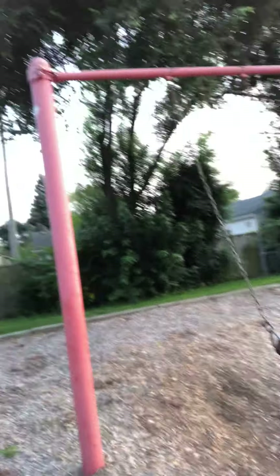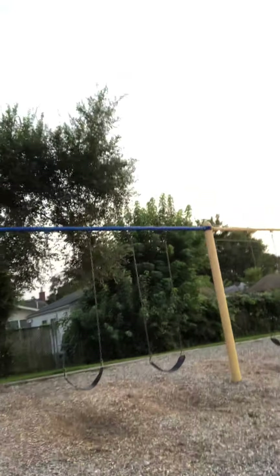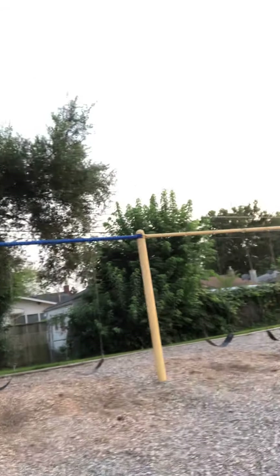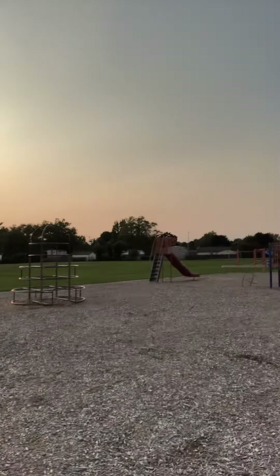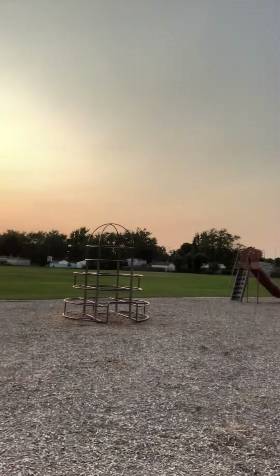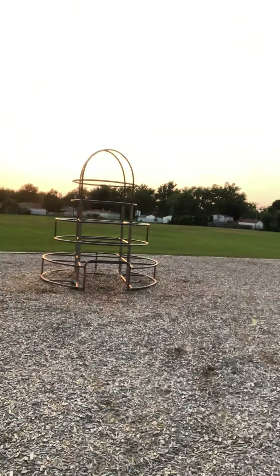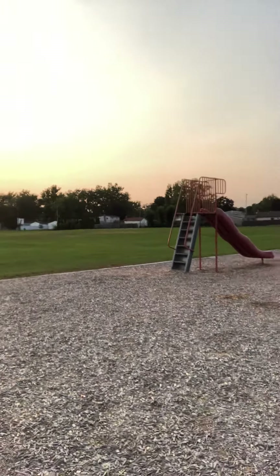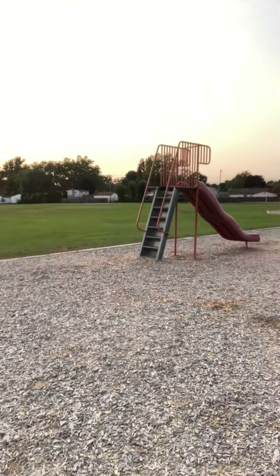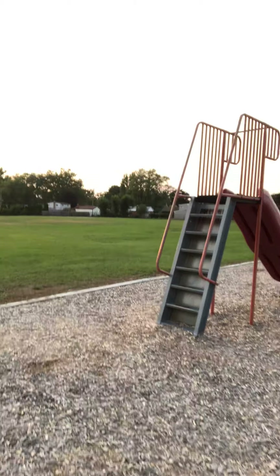Great job. We did talk about a slide, didn't we? Tommy, let's walk over to the slide and see if we can show the boys and girls how to safely do that. When we were reading our story, our story said we go up the steps one at a time. Do you see those steps? They look inviting, don't they? Even though you can be excited to get on those steps, your job is to do one at a time.